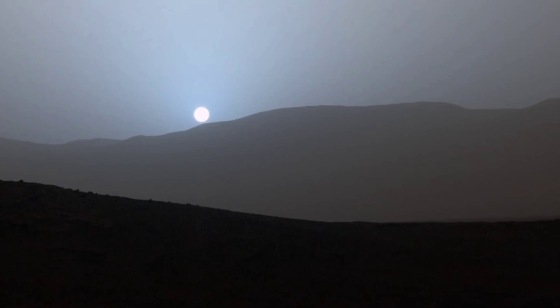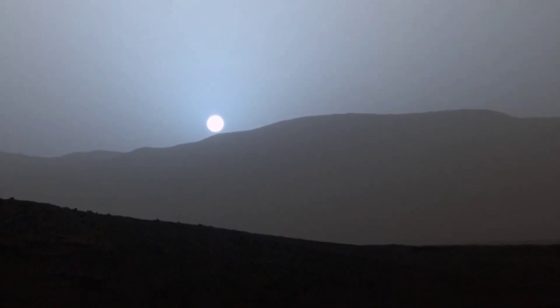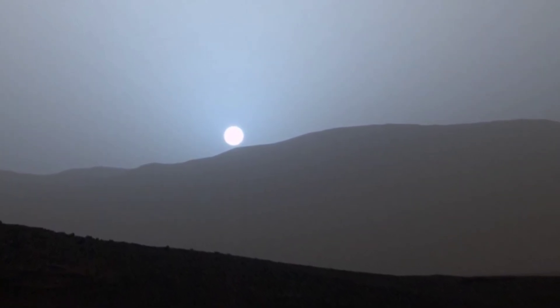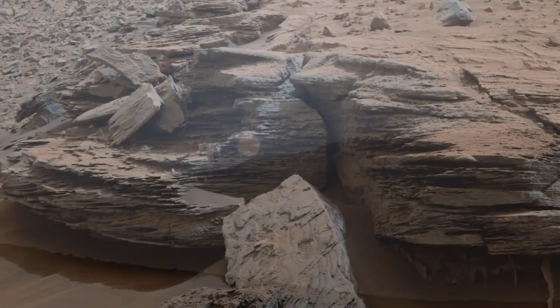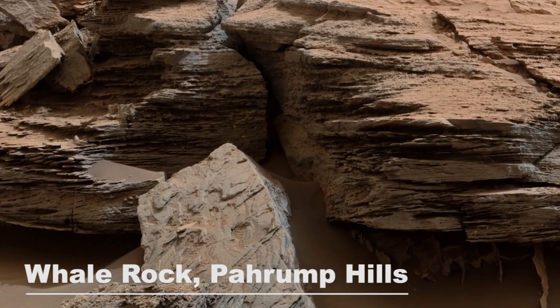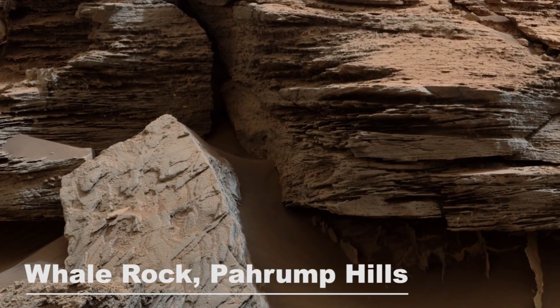Curiosity stops to take a picture of the Martian sunset, which is actually blue on Mars, unlike the red sunsets we see here on Earth. Scientists believe this is due to the fine particles in Mars' atmosphere, which permit more blue light than here on Earth. This image of what is known as Whale Rock shows an example of crossbedding that results from water passing over a loose bed of sediment.